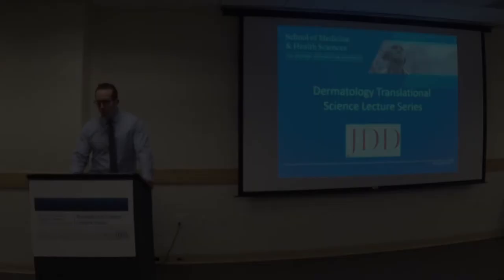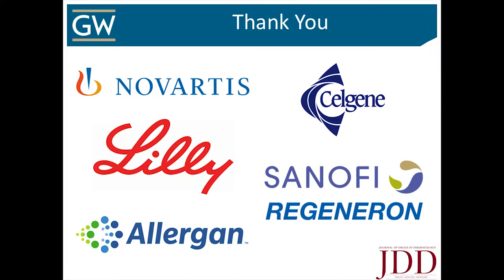Welcome back to our GW Dermatology Translational Sciences Lecture Series. I'd first like to thank our sponsors. This is a great representation of how industry is invested in residency and dermatology education, or they have a whopping academic crush on our speaker, who is really an extraordinary physician scientist.